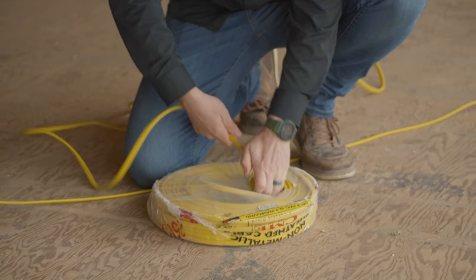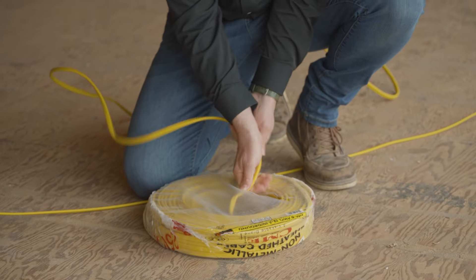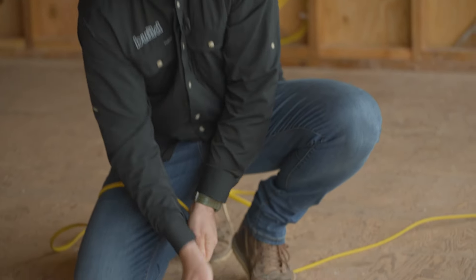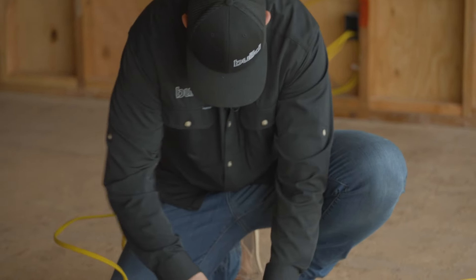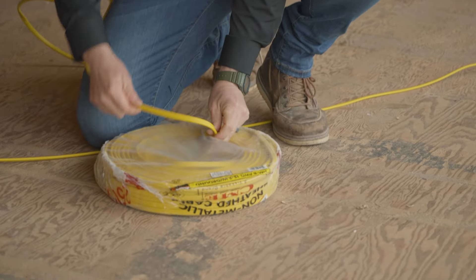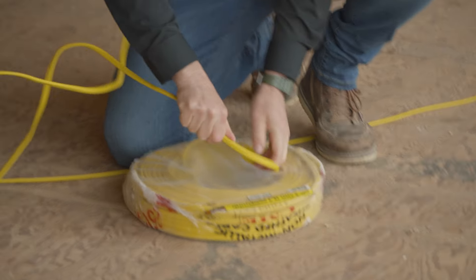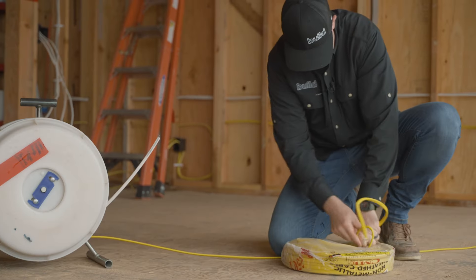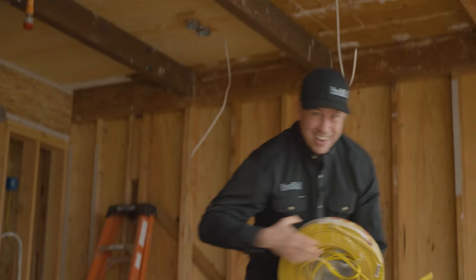I totally screwed this up. Let's see if I can get this back in and he won't even notice. I know this is copper wire — this is not inexpensive. Maybe if I shove it back in, no one will notice. Oh yeah, totally good. I think that'll be much better. No one's going to know. Good as new.